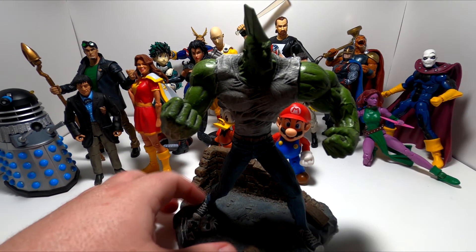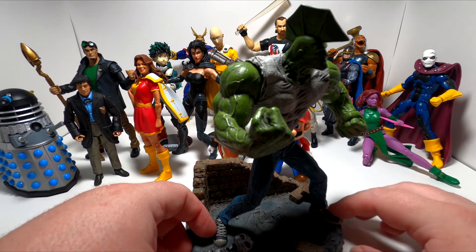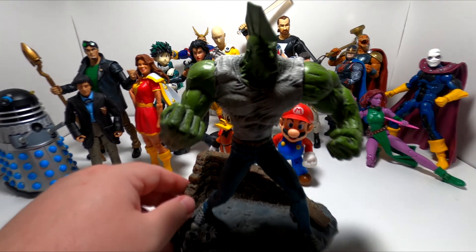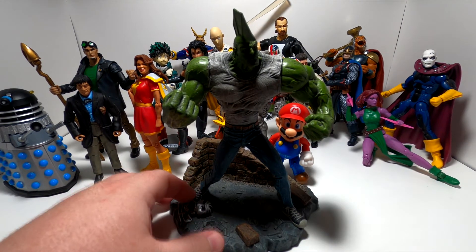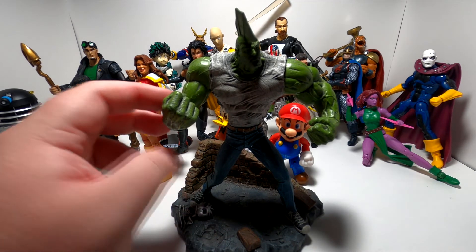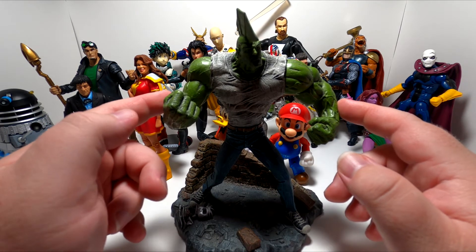As an action figure he's kind of terrible, but as a kind of a statue, he's pretty good. I did always like this figure, and I bought him more because I'm a Savage Dragon fan than because I'm an action figure fan, which is why he has been the only figure I've owned in the last 20 years. That is my action figure history.